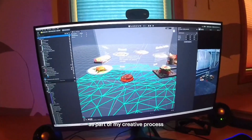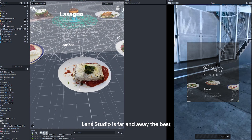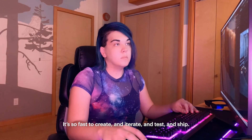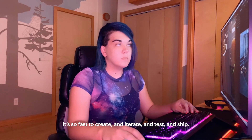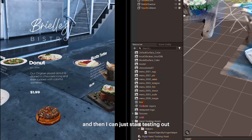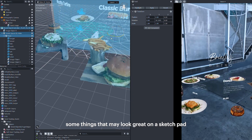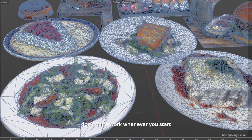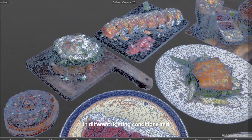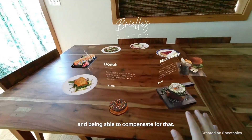As part of my creative process, Lens Studio is kind of like my sketchbook. Lens Studio is far and away the best and fastest augmented reality development kit. It's so fast to create and iterate and test and ship. I try to get into Lens Studio as quickly as possible and then I can just start testing out different ideas and more quickly seeing what works, because some things that may look great on a sketch pad don't quite work whenever you start bringing them into the real world, with different lighting conditions and trying to anticipate the different environments that the user could use it in and being able to compensate for that.